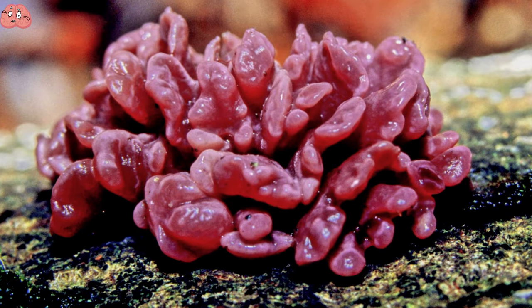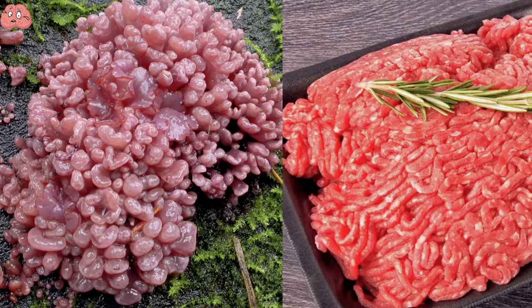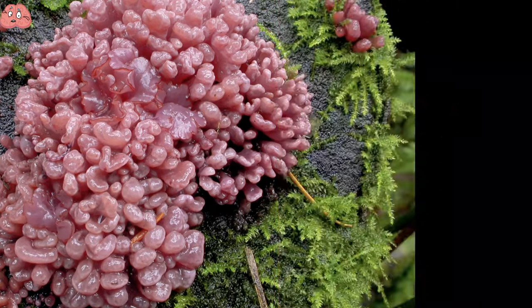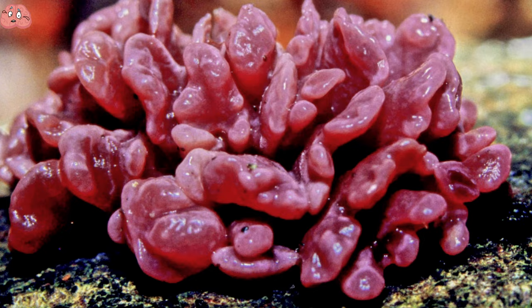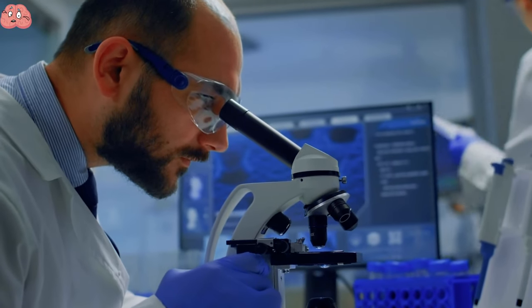The purple jelly disc, a fungus commonly found in North America, Asia, and Europe, looks like a piece of raw meat on the ground. However, it may serve a more useful function, as scientists have discovered it could potentially be a source of biofuel.